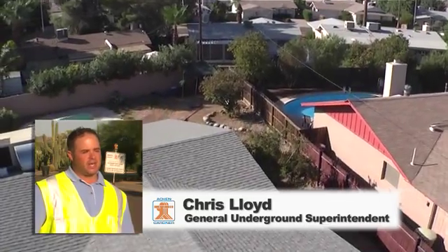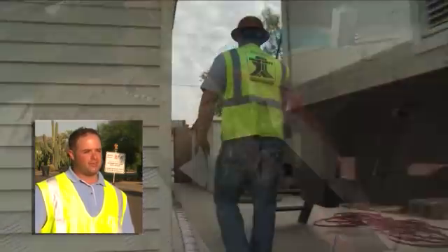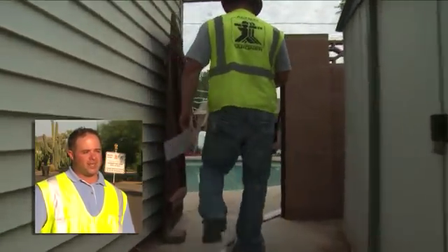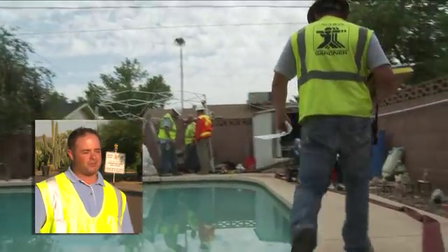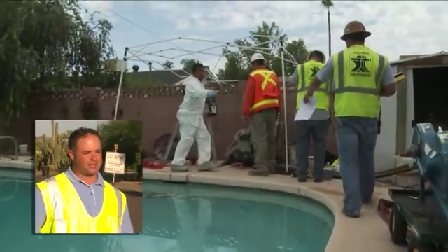The biggest challenge for the City of Scottsdale project was that it's all rear easement. Every day we were in and out of people's backyards, which is somewhat invasive. Moving all the material into the backyards — everything had to be carried back either by hand or rolled back on some rollers. That was definitely the toughest part of it.